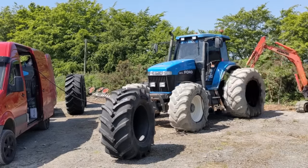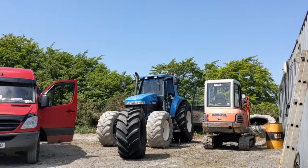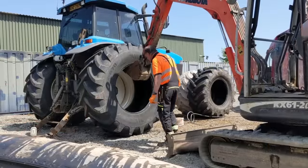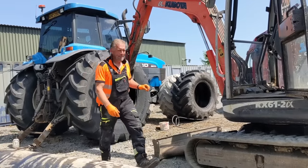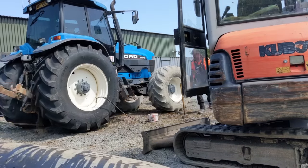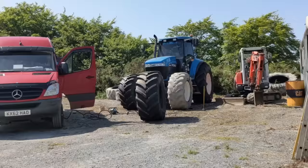Hey guys, today's video covers a lot of work I've done to my tractor Big Blue. As you can see, it's getting some new tires fitted by Gordon from JB Tires. He was an absolute wealth of information — been working with tires for a lifetime. I was blown away by all the facts and statistics. Check out JB Tires, I'll put a link in the description below.